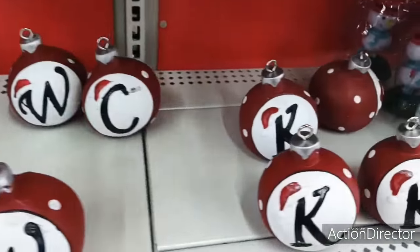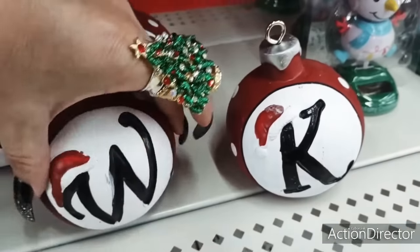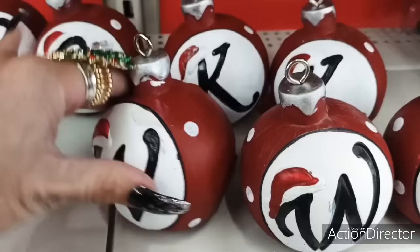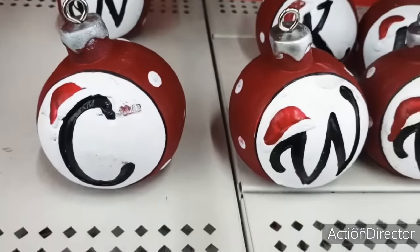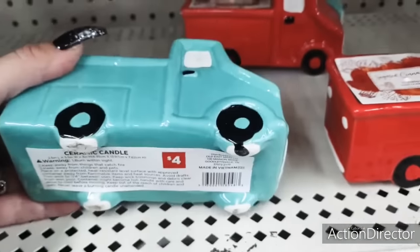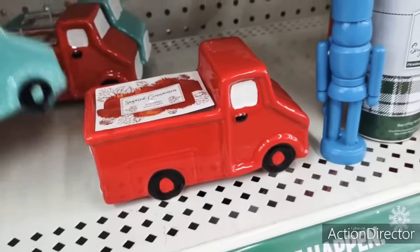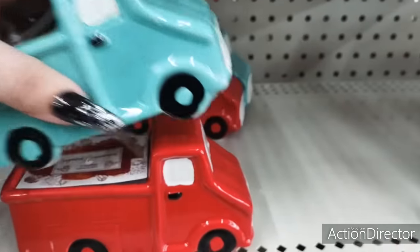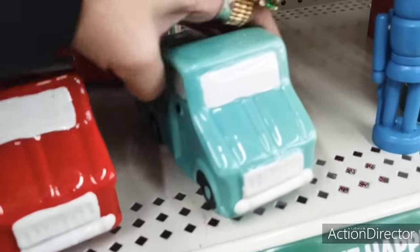They also have monogrammed cute table decor — these are really heavy. I think I might get the C for Crystal. That is too cute, $2. This is sugared cinnamon in the teal truck, $4. Scented cinnamon in the red — is that not adorable? $4. How stinking cute.